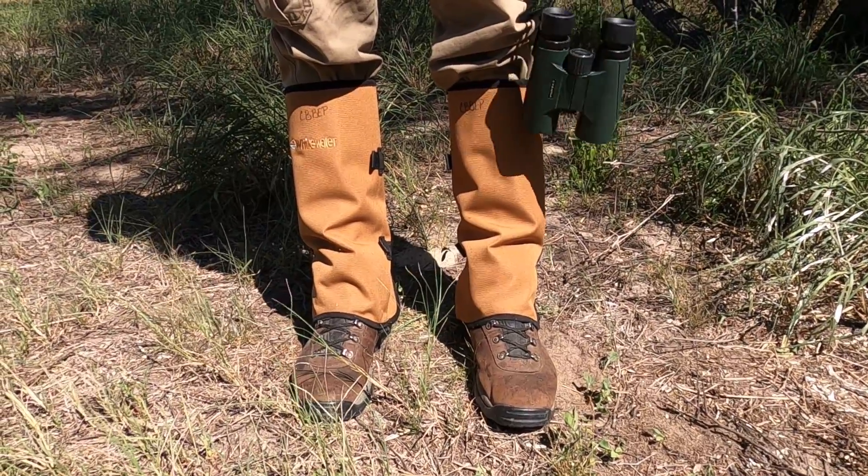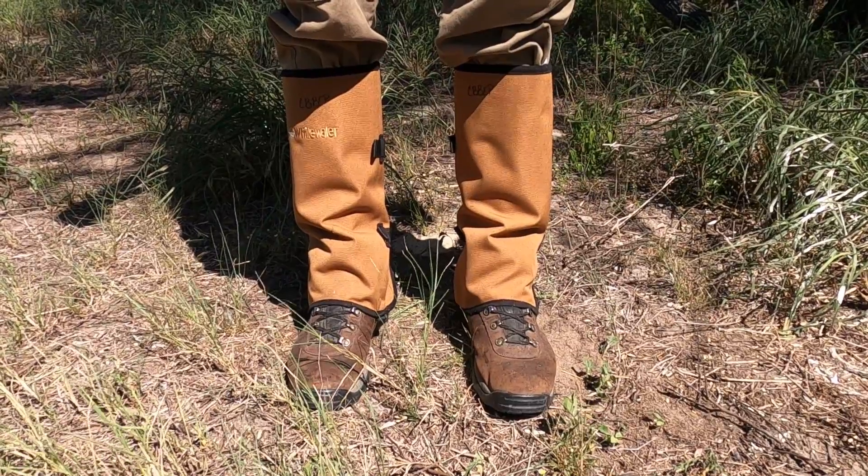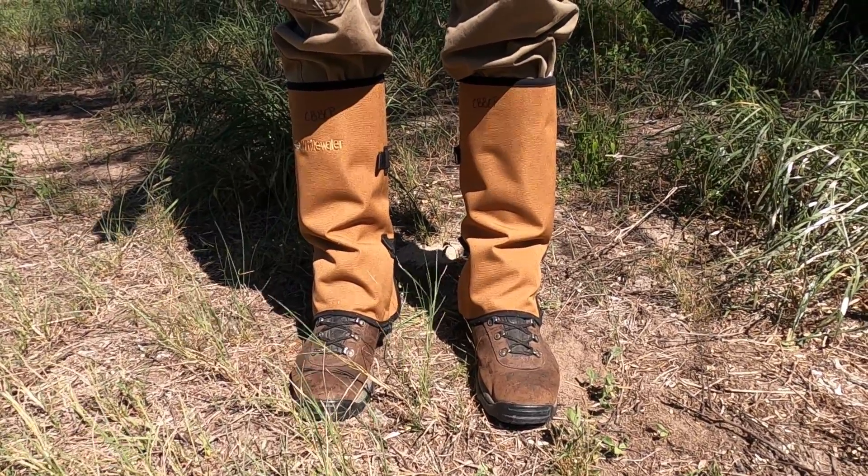I also have my snake-proof boot covers so that we can protect myself from venomous snakes. See that, Kevin? I said venomous again. I'm learning. Yeah, you should applaud.